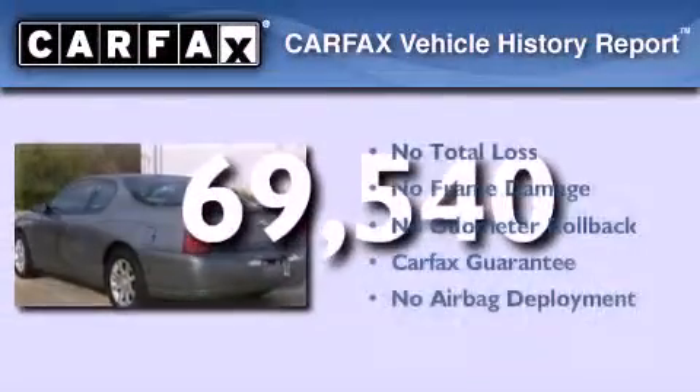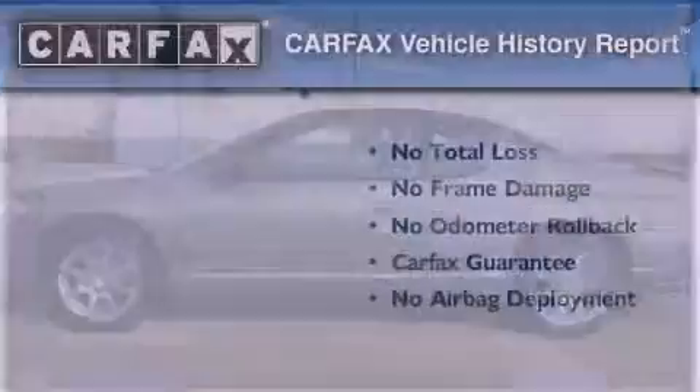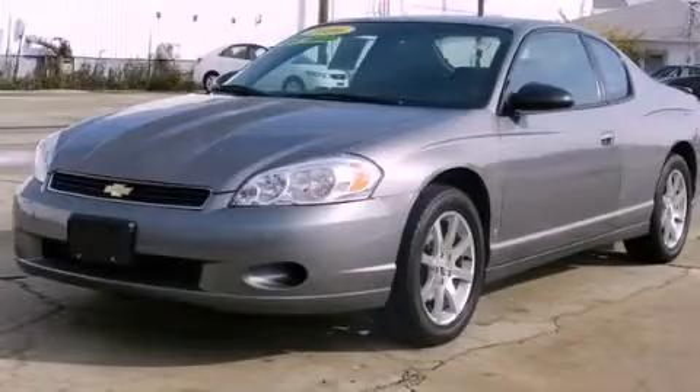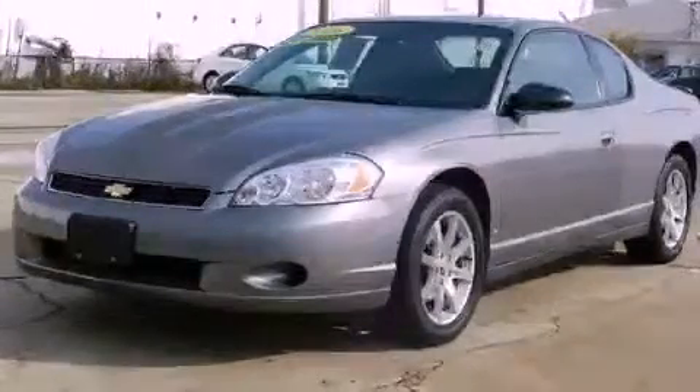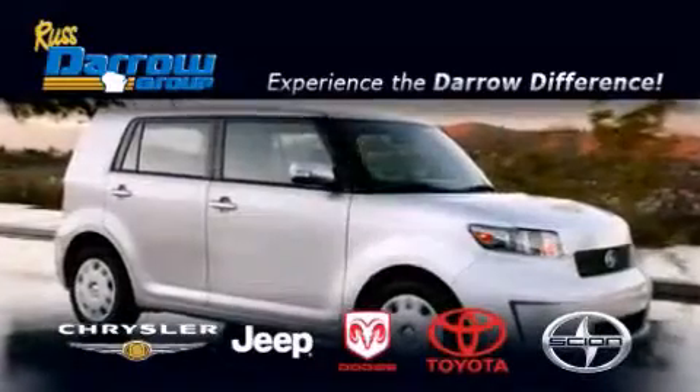Not to mention that this Chevrolet qualifies for the Carfax buyback guarantee. Please call us today for more information on this great vehicle. Get the Darrow difference today, only at Rust-Darrow Toyota Scion Chrysler Jeep Dodge West Bend.